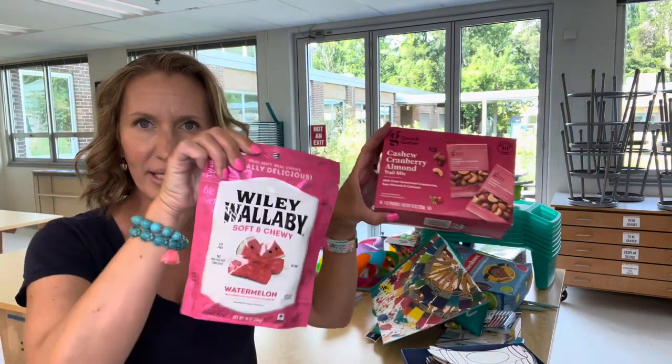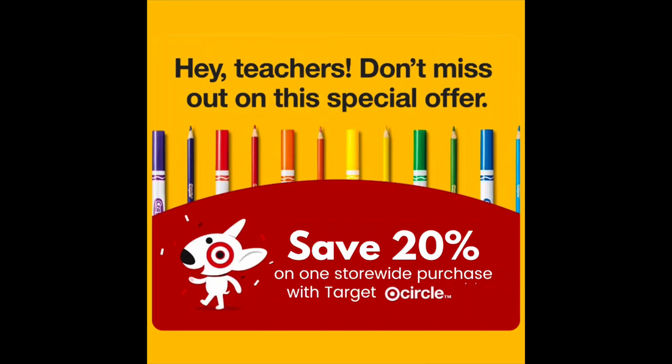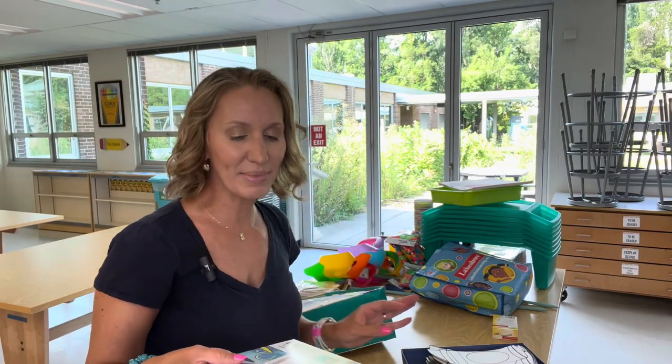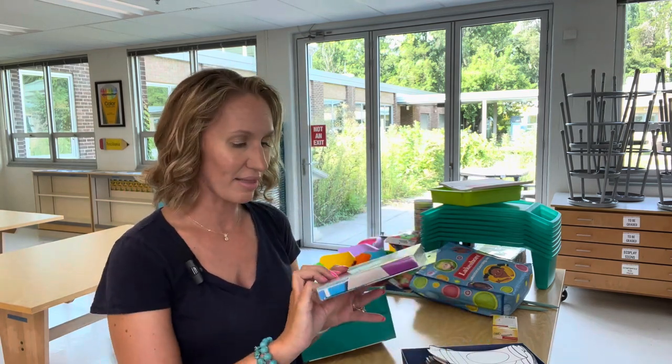I always buy little snackies for my daughter and me — she goes to my school before or after school. If you forget to pack your lunch one day or got the munchies, it's nice to have a cabinet with those items ready to roll. I did use my Target 20% off teacher deal — I think that's still going on right now if you're watching this video right when it comes out, so check into that. They're giving teachers 20% off their whole order, not just teaching stuff as they did in the past.